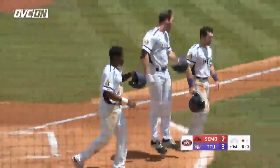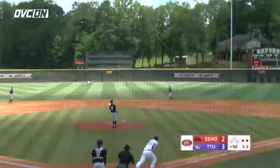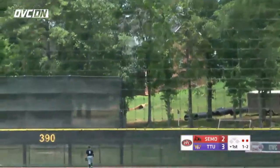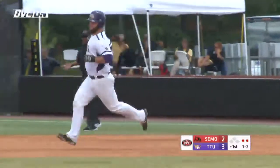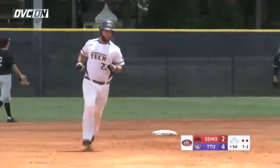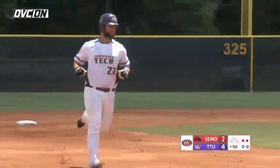Flick stepped up there. Falls near the warning track and a drive into deep center field. Back is Hulse — that ball's gone. They are teeing off on Clay Chandler here in the first inning. It's 4-2 Tennessee Tech.